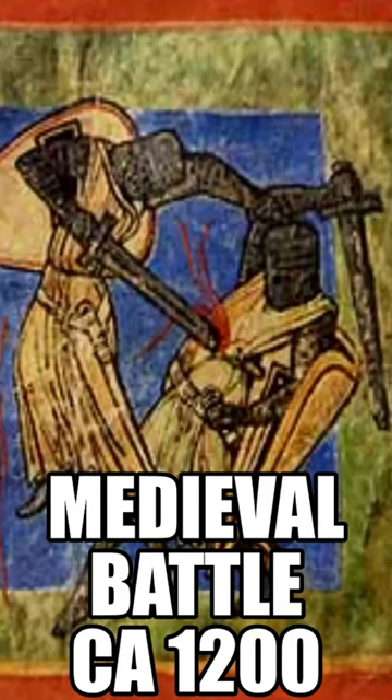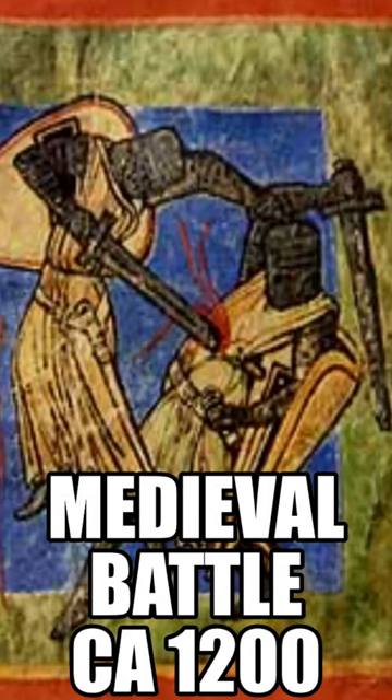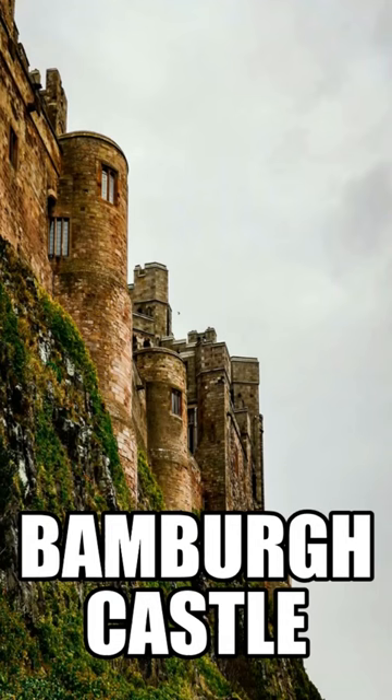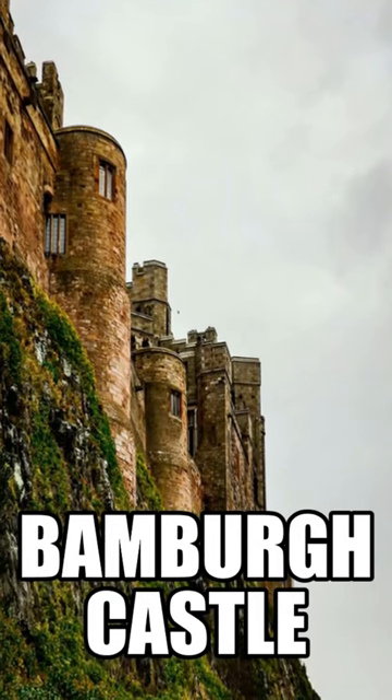Since up to 90% of the general population is right-handed, clockwise spirals provided a protective shielding wall while exposing vulnerable enemies to defensive sword strikes. There were usually several towers in medieval castles, multiplying the difficulty with climbing spiral staircases.